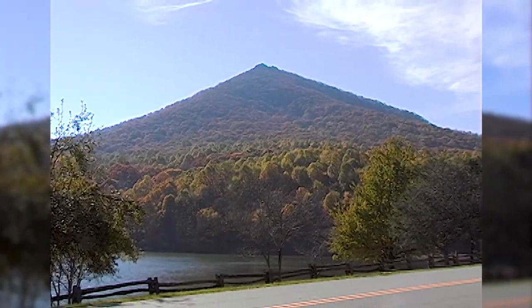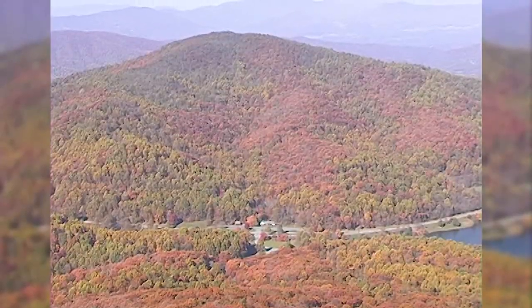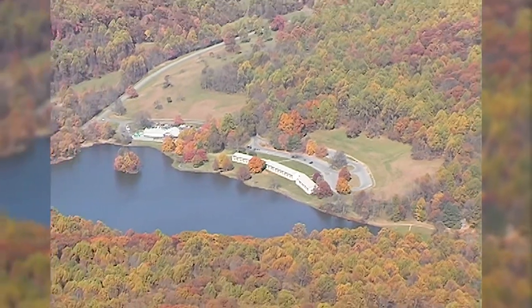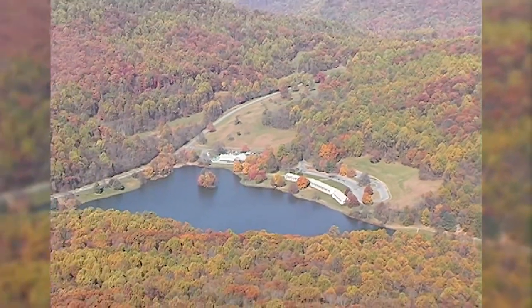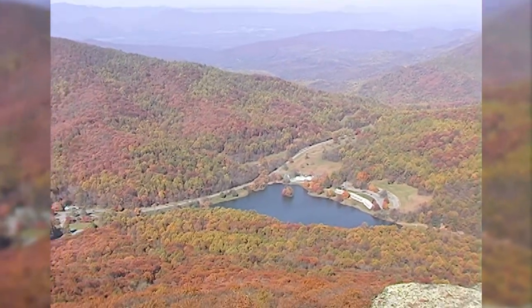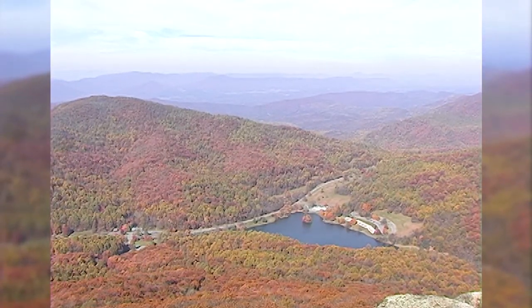In the valley formed by Shark Top, Flat Top, and Harkening Hill, the area has a lodge and restaurant, visitor center, campground, picnic area, and historic farm. In addition, the area is almost totally surrounded by the Jefferson National Forest, which only adds to its appeal as a destination for Parkway visitors.